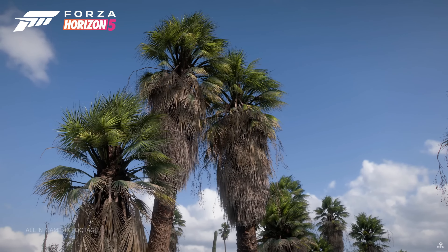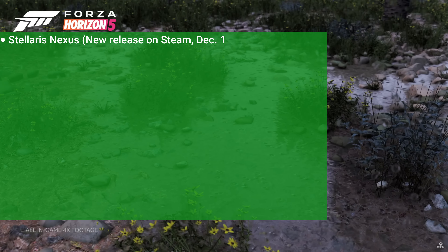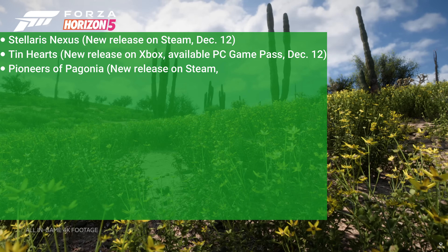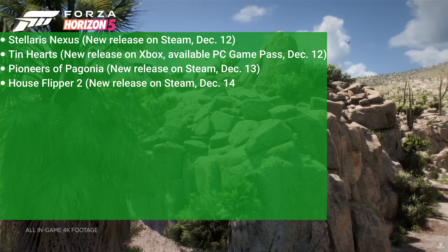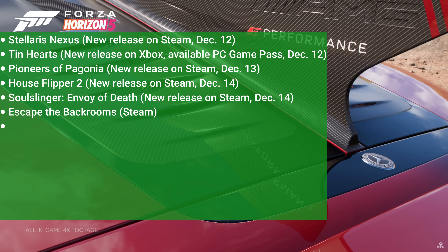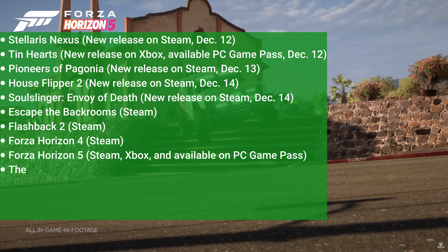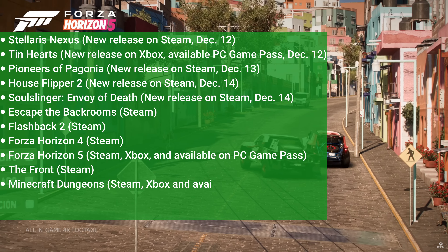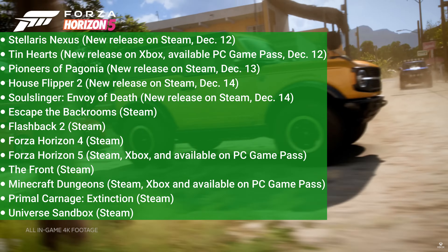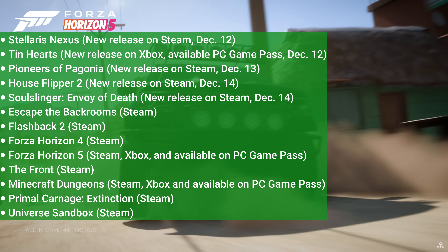Speaking of which, let's list out the 13 games we've got for this week — definitely some titles I know some of you have been waiting for. We have: Stellaris Nexus (new release on Steam, December 12th), Tin Hearts (new release on Xbox PC Game Pass, December 12th), Pioneers of Pagania (Steam, December 13th), House Flipper 2 (Steam, December 14th), Soul Slinger: Envoy of Death (Steam, December 14th), Escape the Backroom (Steam), Flashback 2 (Steam), Forza Horizon 4 (Steam), Forza Horizon 5 (Steam and PC Game Pass), The Front (Steam), Minecraft Dungeons (Steam and PC Game Pass), Primal Carnage: Extinction (Steam), and Universe Sandbox (Steam).